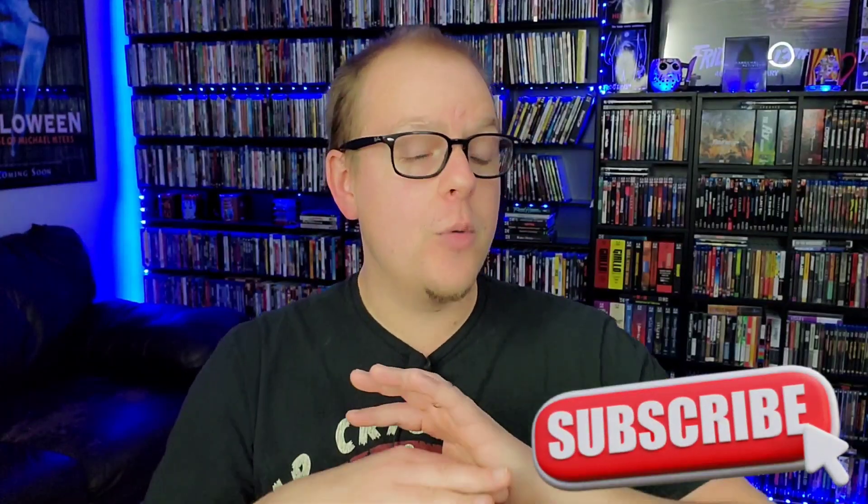Thanks for watching! If you haven't already, hit the subscribe button and the like button, and comment below with your favorite steelbooks of 2022 — I only mentioned about 15 or 16 here. Turn on bell notifications for future videos. I've got more top 10 lists coming: top 10 Blu-rays, top 10 slipcover packagings, top 10 boutique studio labels, top 10 controversial releases, and more. Follow me on all my social media — links are in the description. See you next time.